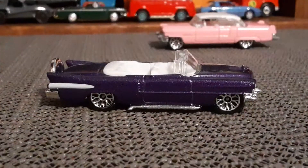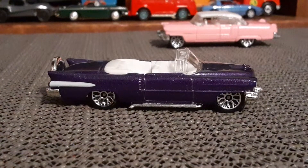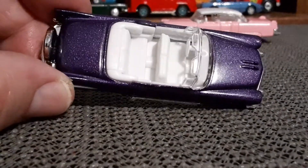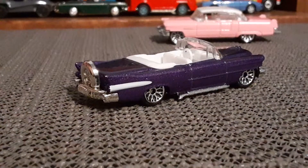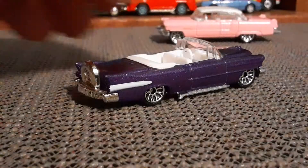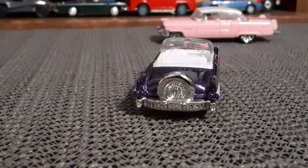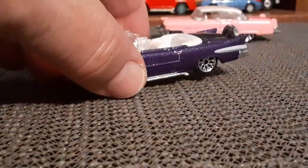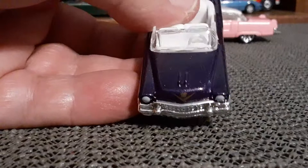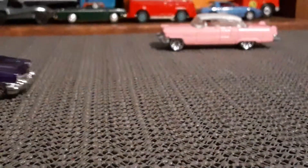Next up, the metallic purple Eldorado. The paint on this one looks really good in that metallic purple, just a white interior again — bench seats, chrome base. Very cool. You can even see the Cadillac emblem on the front there. All right, so there's the Eldorado.